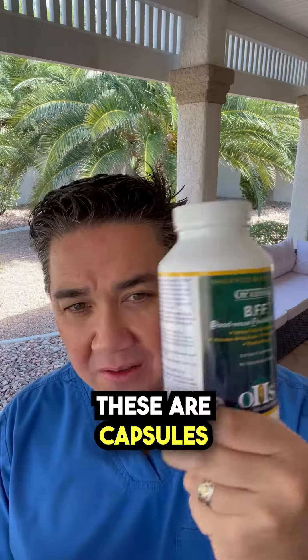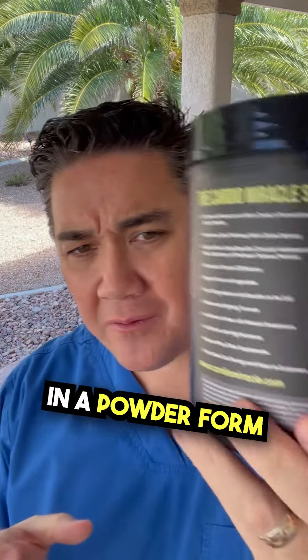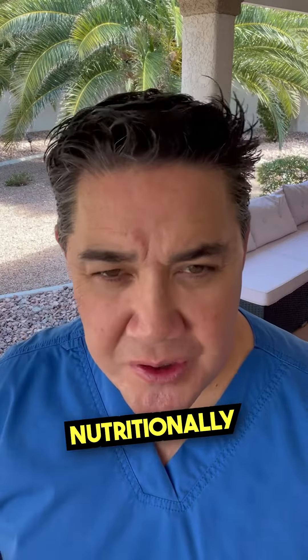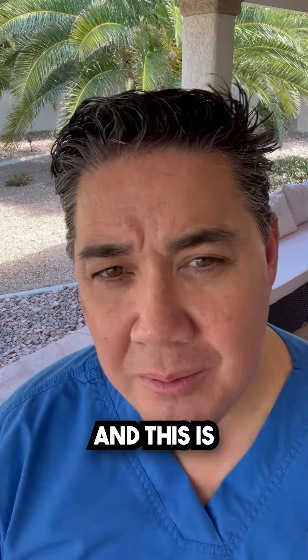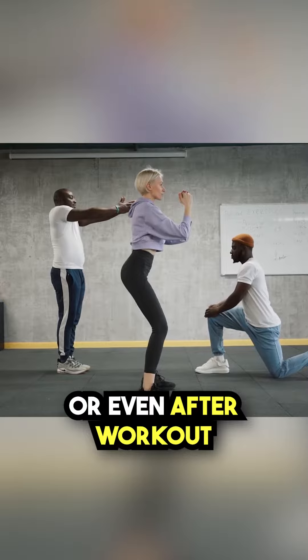There are also chewables and capsules, which are very good for you. You can also find these kinds of things in a powder form — another product option. There are all kinds of nutritional ways to get nitric oxide into your bloodstream, and this is also great to do before a workout or even after a workout for recovery.